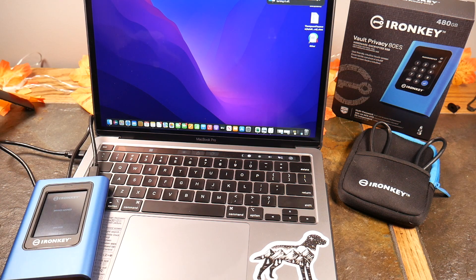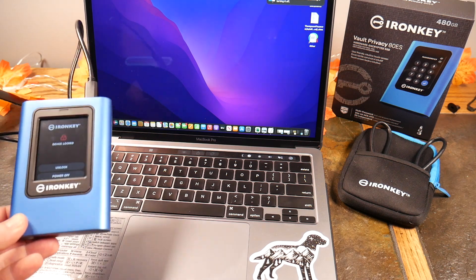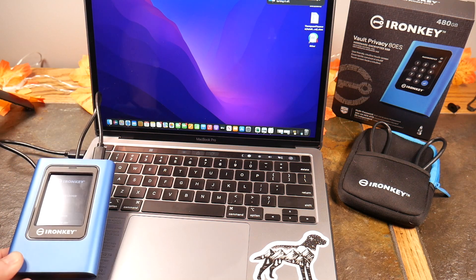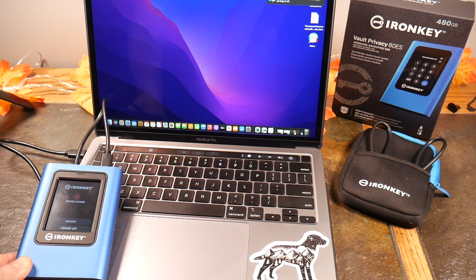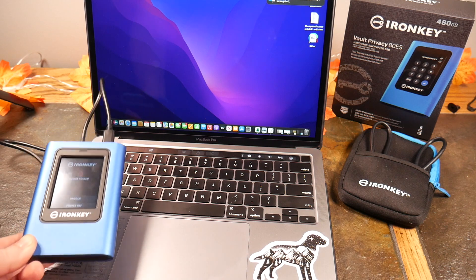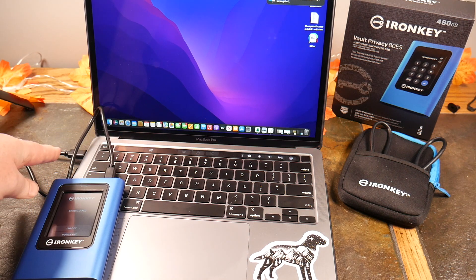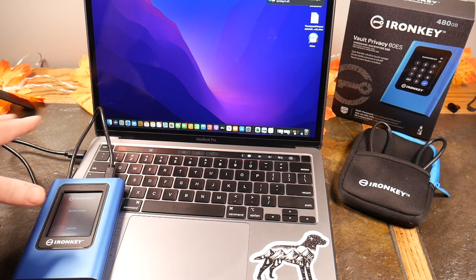I'm logged in as the admin of this device, so let me give you a couple more features. This is FIPS 197 compliant and has a Common Criteria EAL5+ certified secure microprocessor to protect against drive tampering. If someone tries to tear this apart, the data is encrypted when locked — and so is the key — meaning no one is going to get to this data and decrypt it.